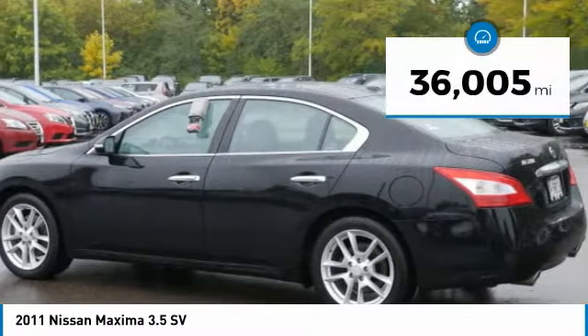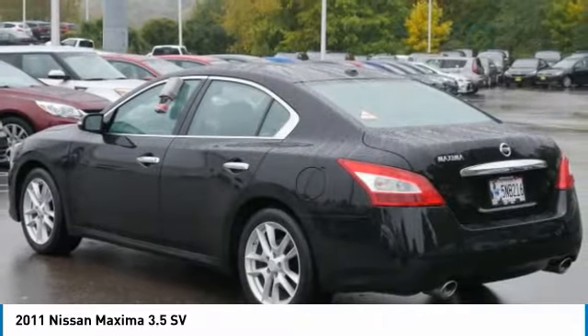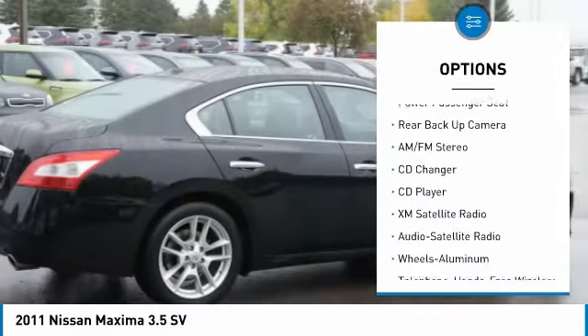This vehicle has less than 40,000 miles. Here are some of this vehicle's great options: navigation system, backup camera, CD changer, XM satellite radio, traction control.